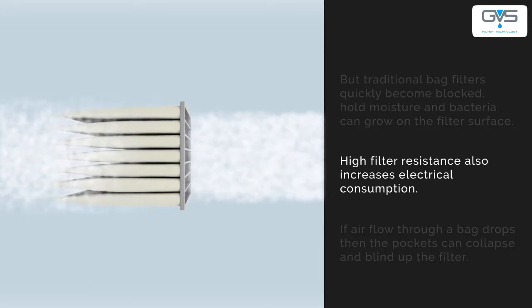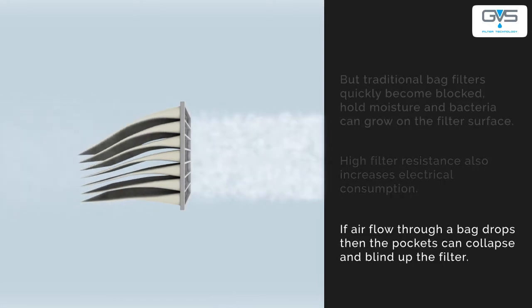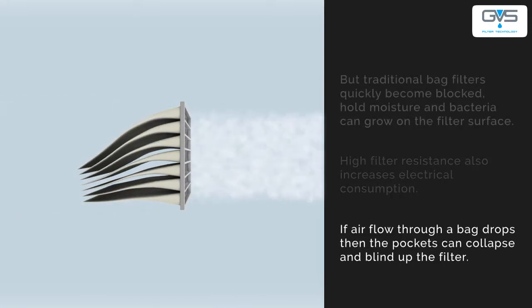High filter resistance also increases electrical consumption. If the air flow through a bag filter drops, then the pockets can collapse and blind up the filter.